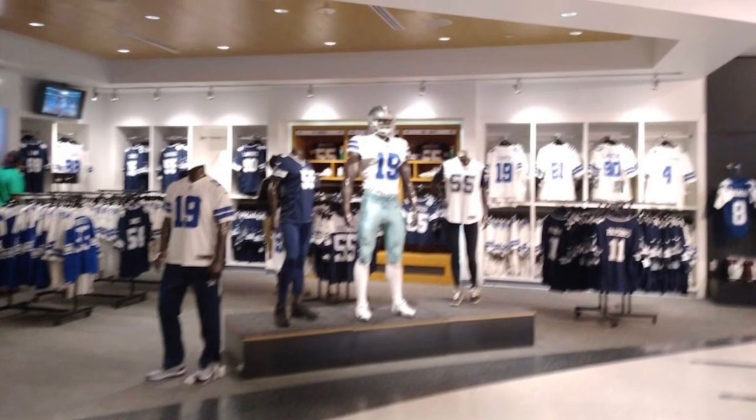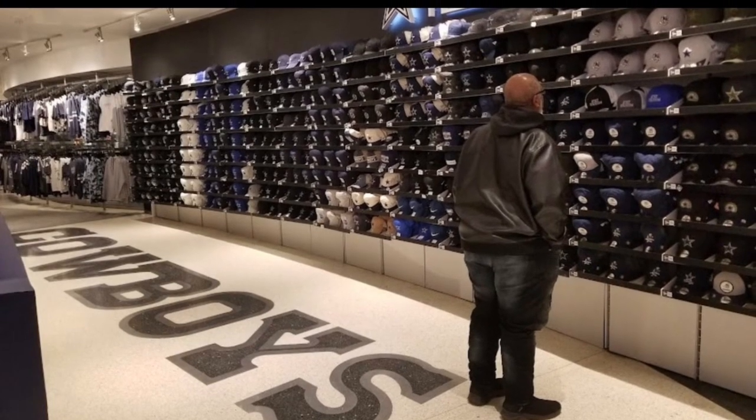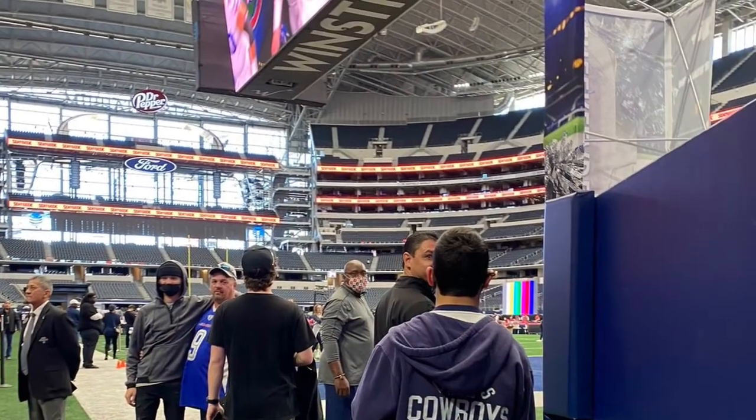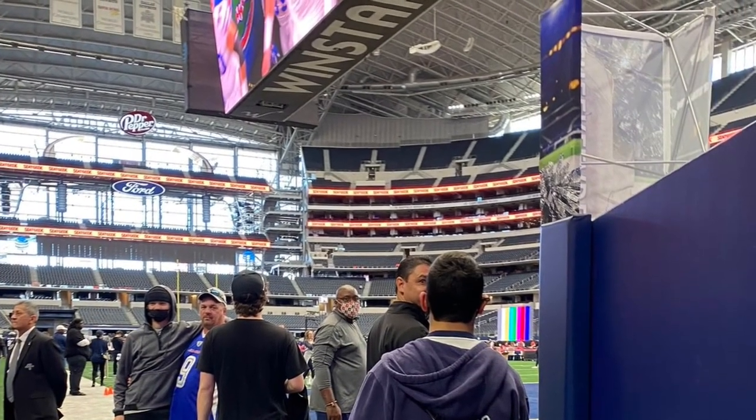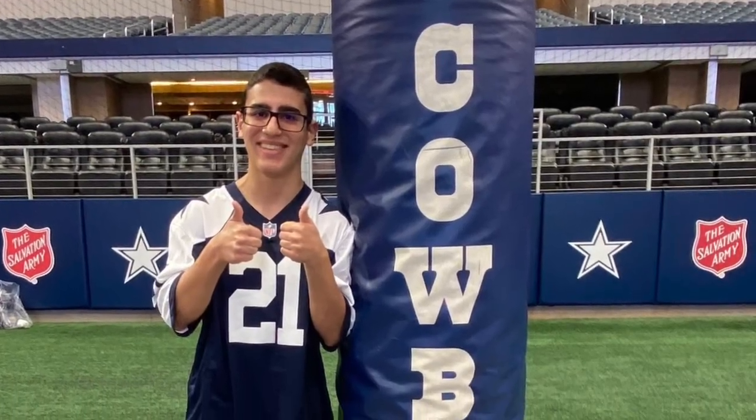There's also the Dallas Cowboys Pro Shop where fans can purchase Dallas Cowboys merchandise and learn about the history of the franchise. And for those who are willing to pay extra, fans can purchase on-field passes where they can walk around the field and experience what it's like to be a football player.